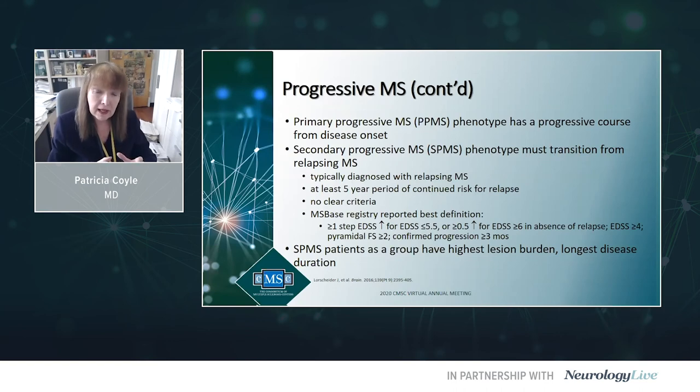That person has already been diagnosed in the vast majority with relapsing MS. It's not one day you're relapsing, the next day you're progressive — there's about a five-year transition period. We don't have clear-cut diagnostic criteria for SPMS. The global MS-based registry looked at dozens of different definitions for SPMS and came up with one dependent on worsening on the EDSS, but it was not very practical or correct.